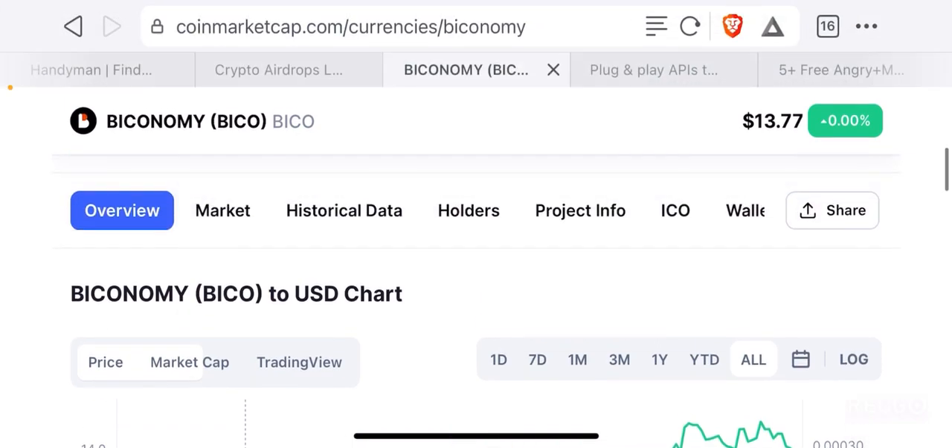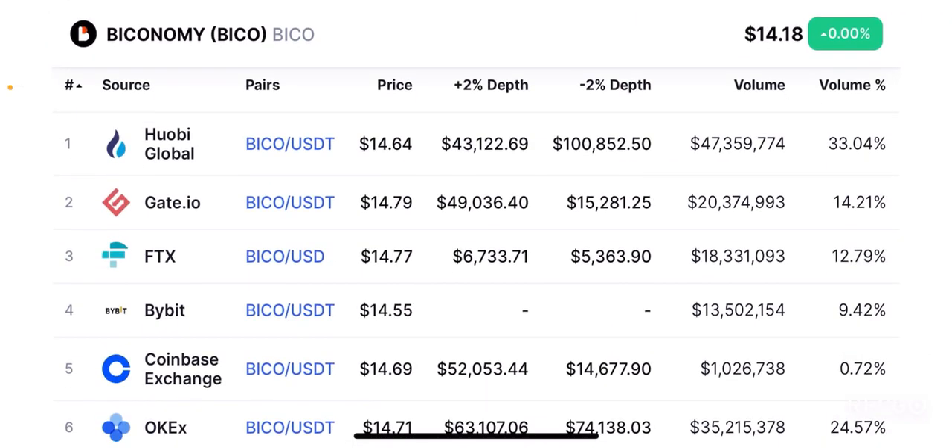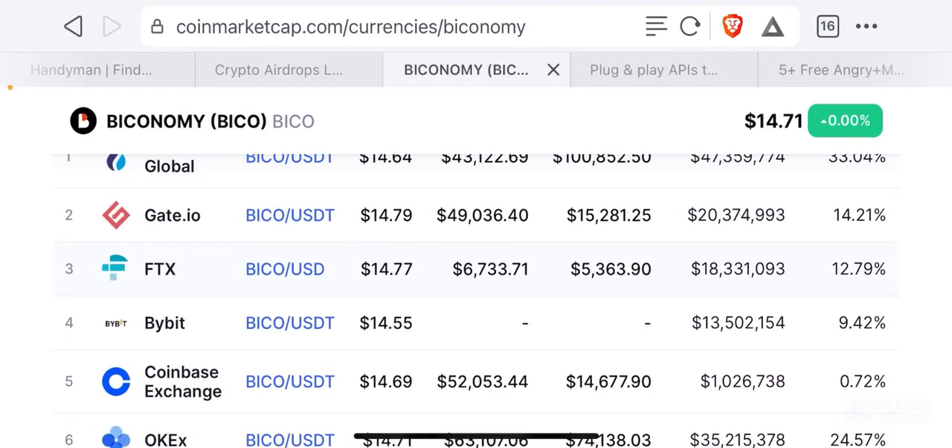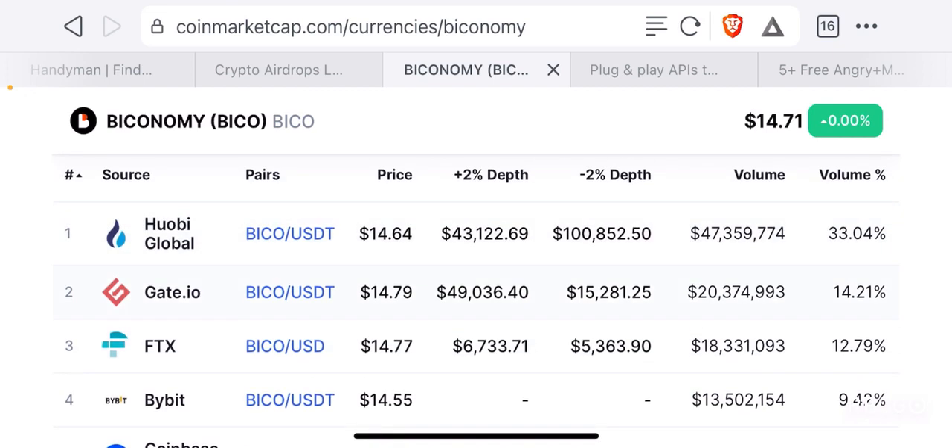When it comes to markets, this token is available on several tier 1 and tier 2 exchanges. Huobi Global has the largest liquidity but it is also available on Gate.io, FTX, Bybit, OKEx and Coinbase. Binance is one of the major exchanges that has not yet listed it, but I believe Binance will definitely list this token — it is just going to take some time. If Coinbase has already listed it along with FTX, Huobi Global and OKX, it makes sense that Binance does not want to be left behind and will provide huge liquidity which will push the price to the moon.